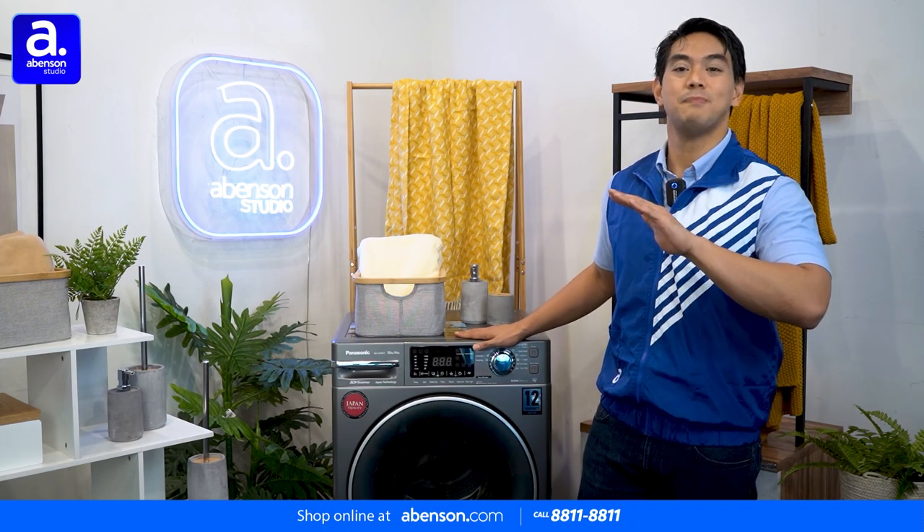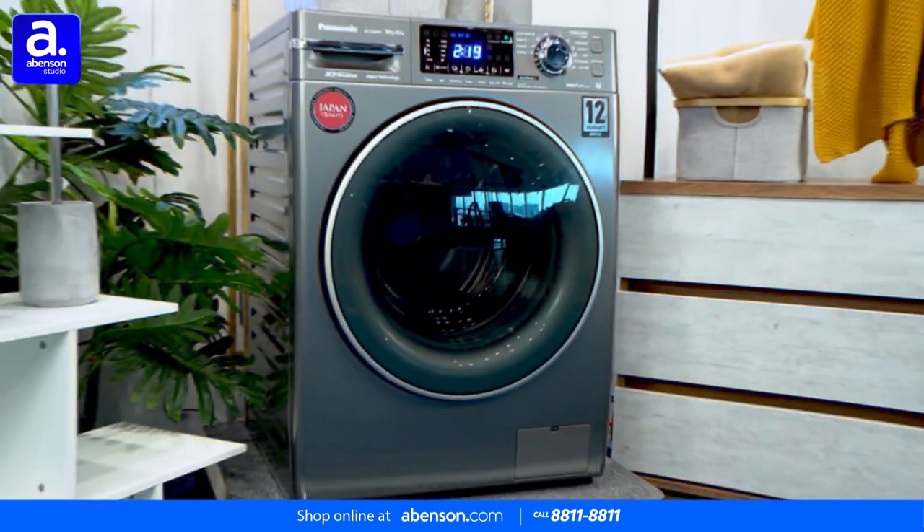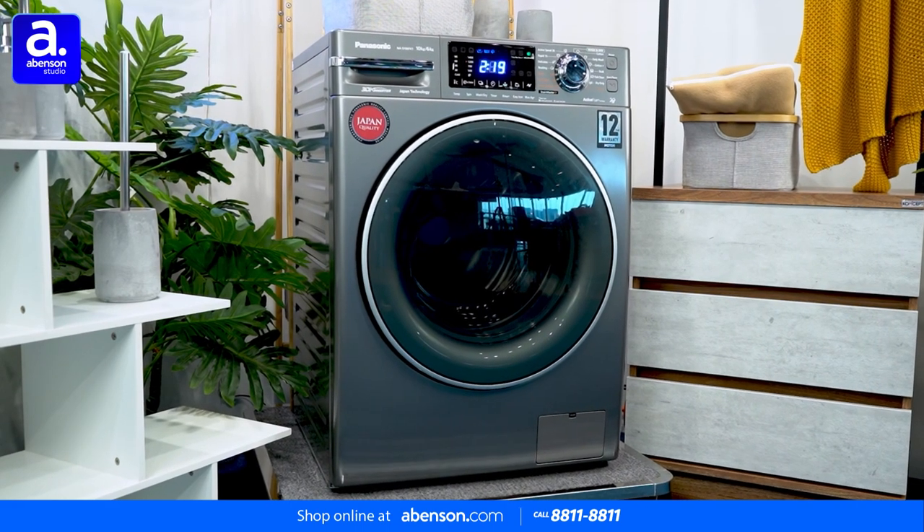Not only can it clean your clothes in spectacular fashion, it can also dry them completely — all in one neat little package that won't take up a lot of your living space.